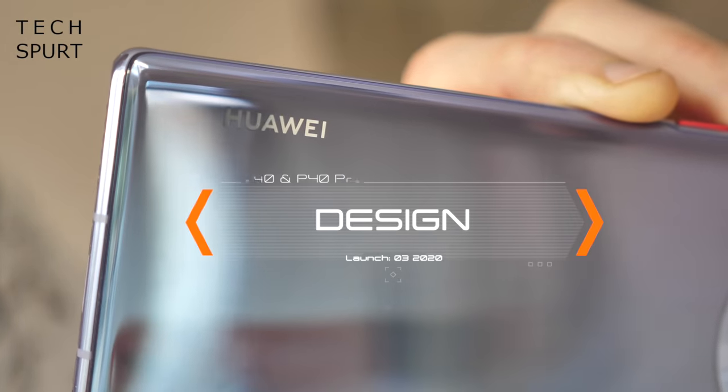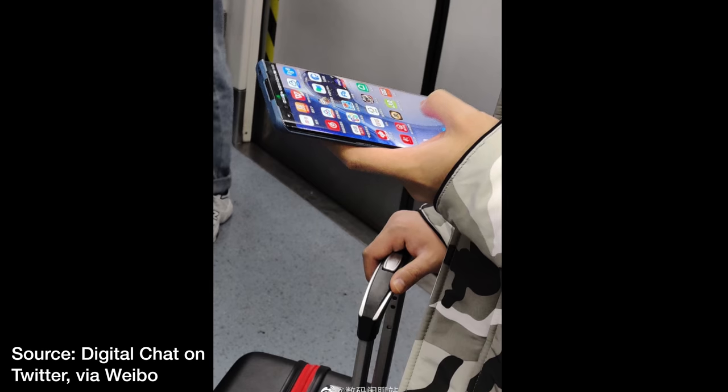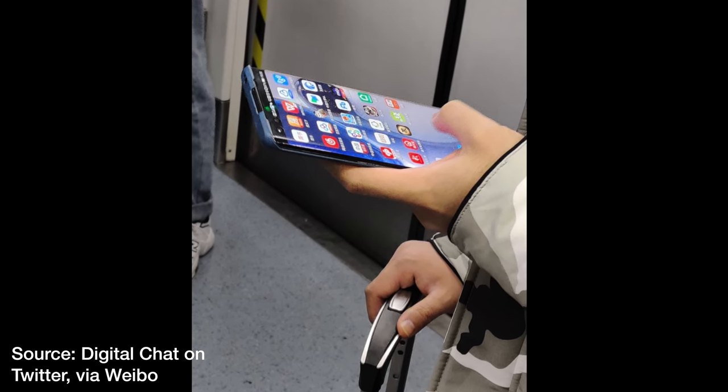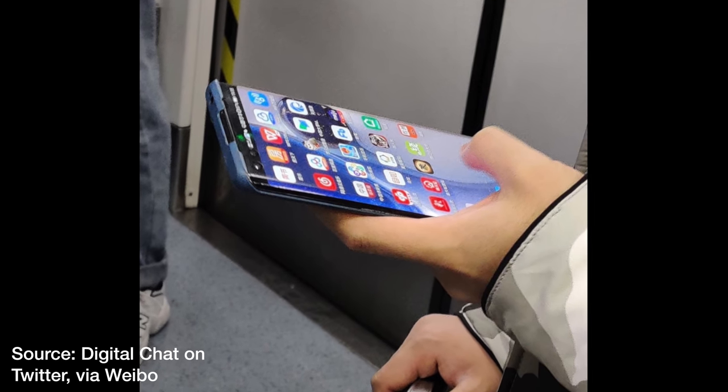So first up, what can we actually expect from the Huawei P40 and P40 Pro as far as the design goes? Well, a photo actually emerged not too long ago of what appears to be maybe an early P40 prototype out in the wild, although this doesn't exactly give much away.